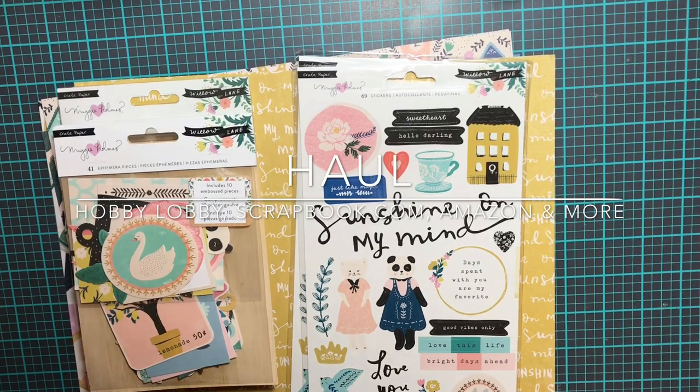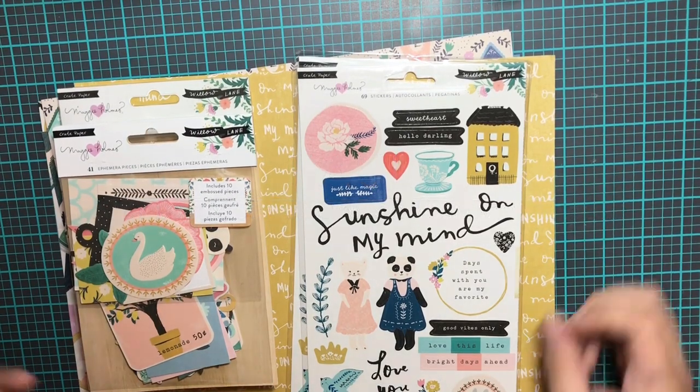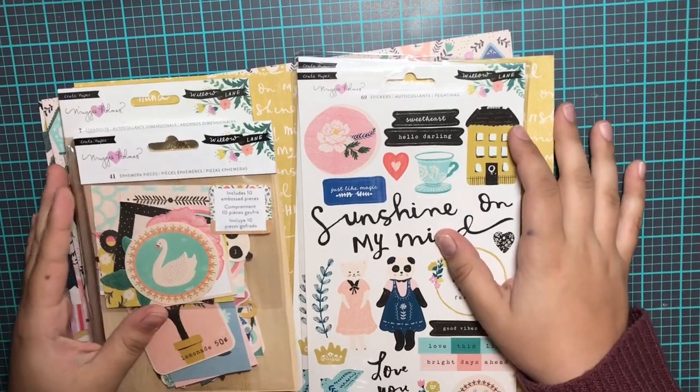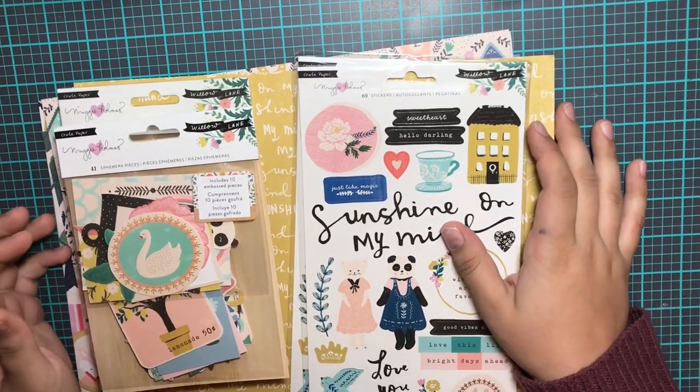Hello everybody, today I am doing a haul. So I went to a couple different places, there's some online stuff in the mix. So I'm just going to kind of talk you guys through what I picked up.